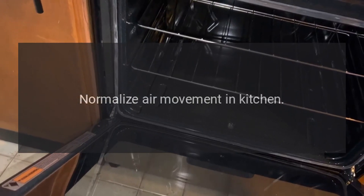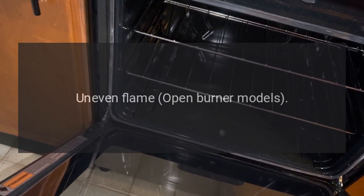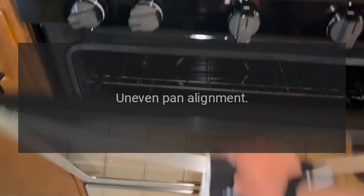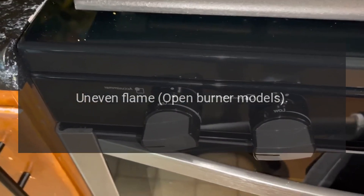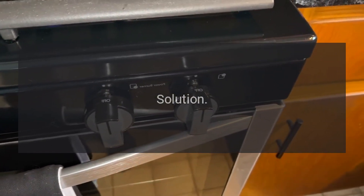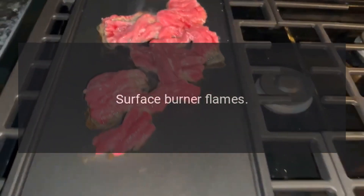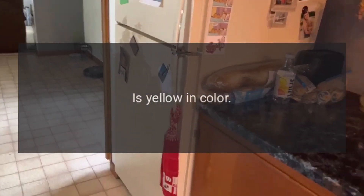Problem: uneven flame (open burner models). Reason: clogged burner ports. Solution: uneven pan alignment. Clean portholes with a straight pin or uncoiled paper clip. Remove pan from burner if it obstructs air flow and try again.